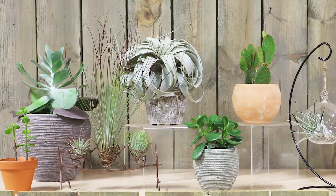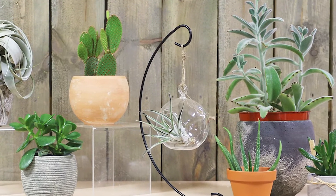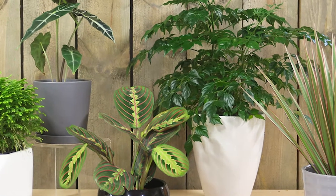Hi, today we're going to talk about houseplants for low light. Houseplants really are great because they increase productivity at the office, they increase your well-being at home, and some of these are really great for cleaning the air.